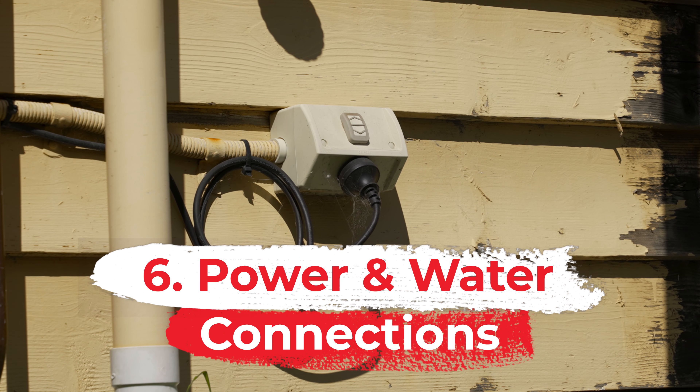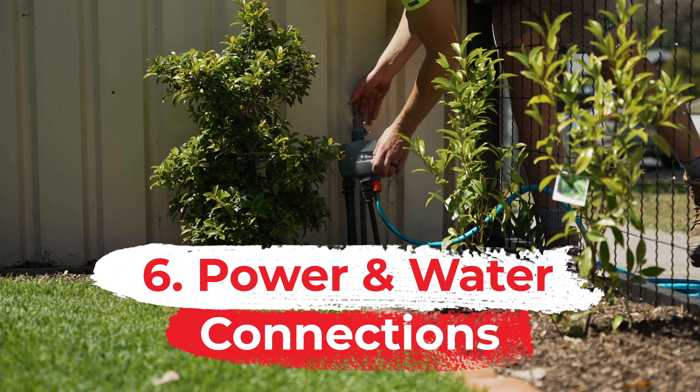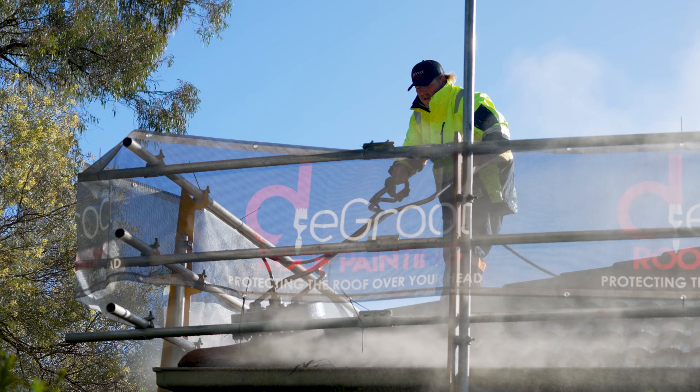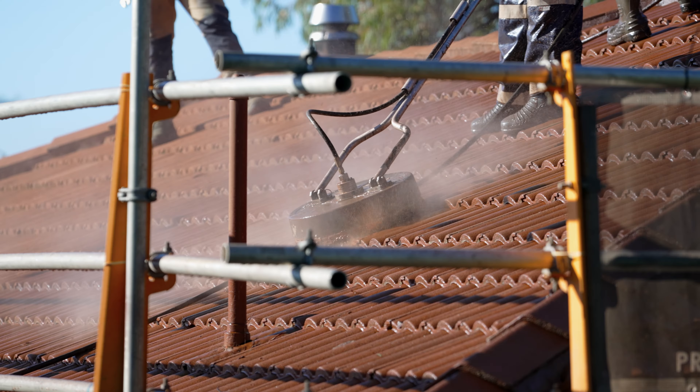We also require access to power and external water taps to be used in the pressure washing and painting processes. Usually our pressure wash will use one to two full bathtubs of water on a standard size house roof.